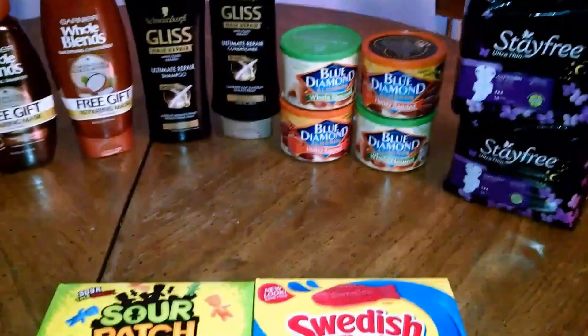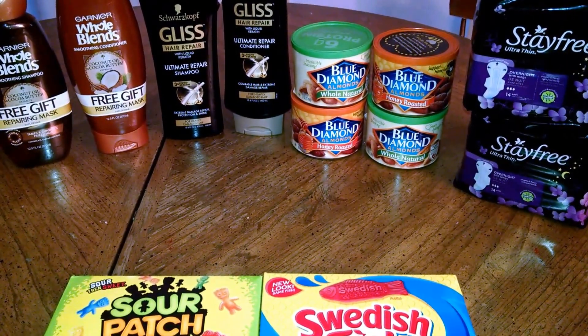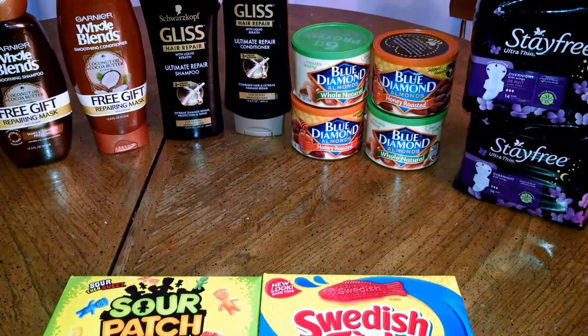The Sour Patch Kids and the Swedish Fish were $1. There's a $1.20 rebate on Checkout 51 when you purchase two, so that made those $0.40 each.